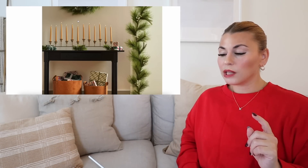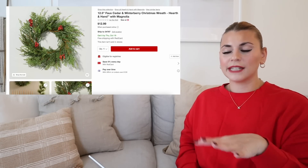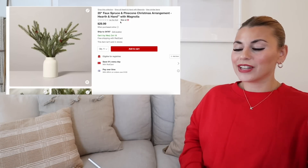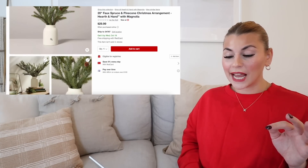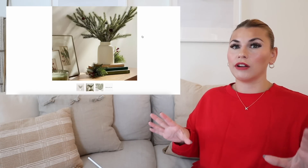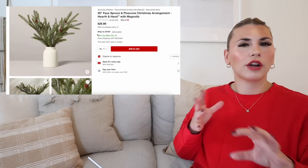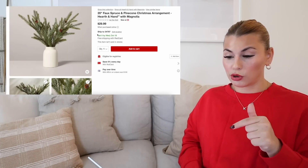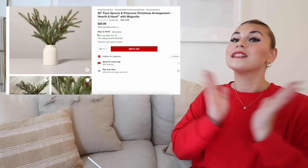This is $12.99. I just like the mix of the greeneries. And if you don't like the berries, you can really easily just pop those off. Next, we do have one that I actually purchased — this is the 20-inch faux spruce and pine cone Christmas arrangement. This one is so pretty and it's such a good size. I feel like you can't tell from this picture, but it is large for $30. This is a great size arrangement, especially for Hearth and Hand. It's super neutral. The pot is like more of a cream color in person — it's really, really pretty. I'm going to be showing it on Tuesday, so definitely make sure you hit that subscribe button. I purchased this one and I'm really excited about it, and it's still in stock.